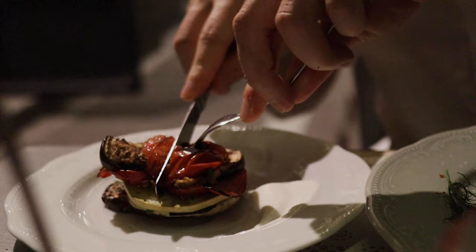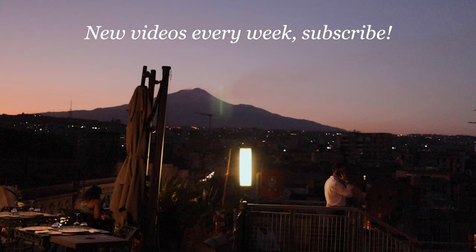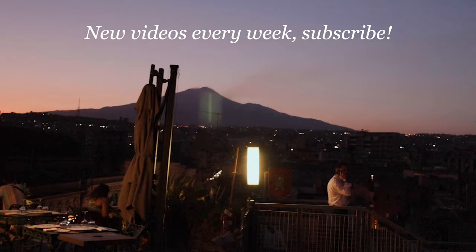Some roasted veggies with some goat cheese.